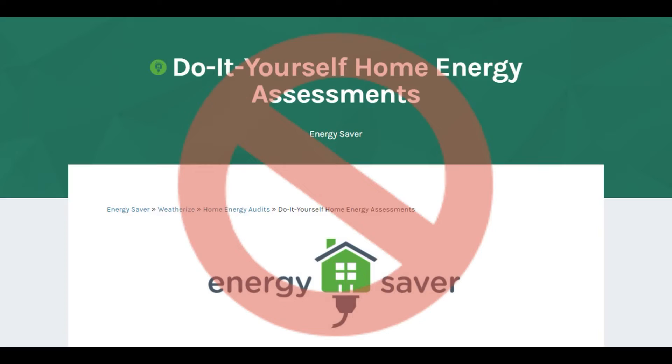Hi, I'm Eric Gans. I'm a Certified Home Energy Auditor in Maryland. I'm here to tell you that I'm just not convinced that an energy audit is a do-it-yourself type of project.